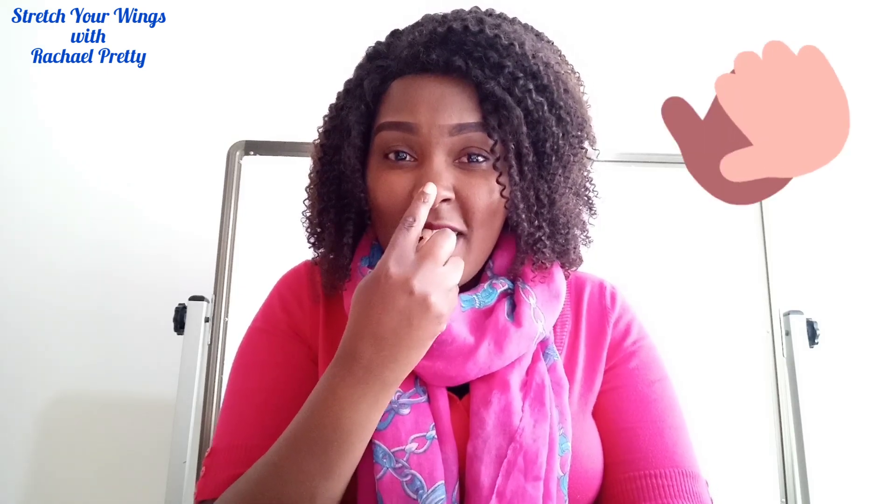Nose! Everybody touch your nose. One little finger, one little finger, one little finger, tap tap tap. Point your finger up, point your finger down. Are you ready to learn?